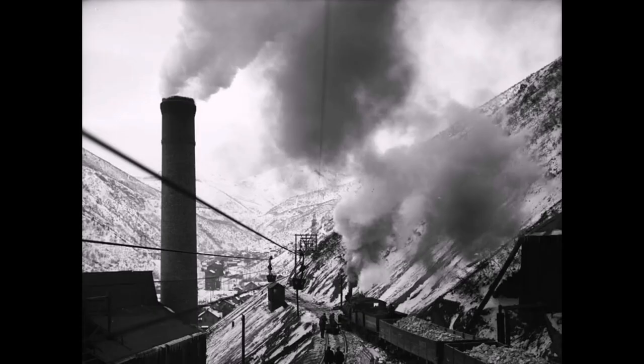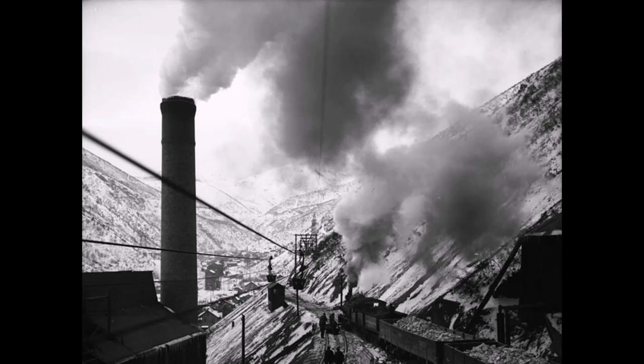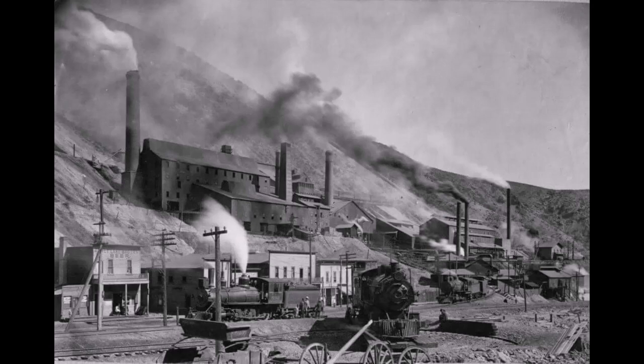They also had an aerial tram come into the Yampa smelter a little later on in 1908. You can see this picture has both the aerial tram and the railroad going into the Yampa smelter. The Yampa smelter only lasted from 1904 to 1910, so it wasn't there very long.